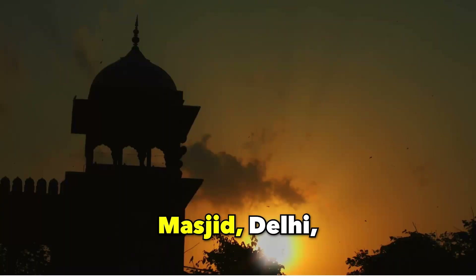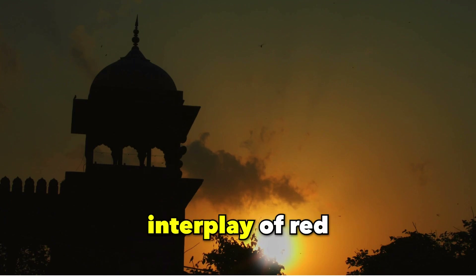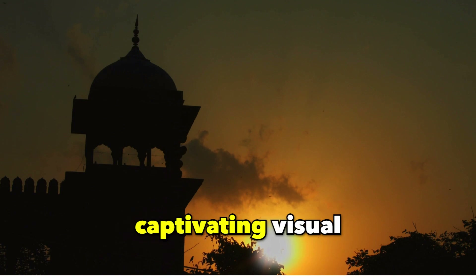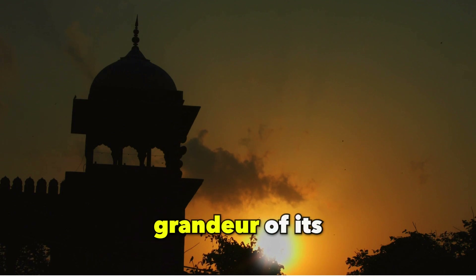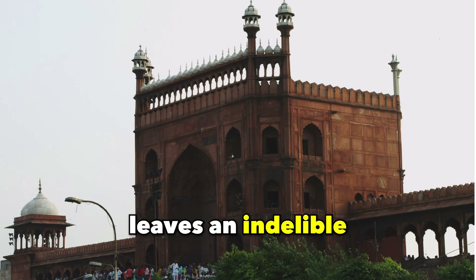Jama Masjid, Delhi. As one of India's largest mosques, the Jama Masjid's interplay of red sandstone and white marble creates a captivating visual contrast. The grandeur of its three domes and expansive courtyard leaves an indelible mark on visitors.